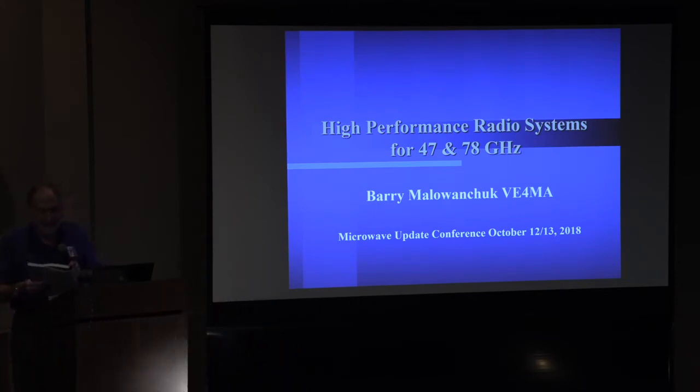Barry's been active on 432 since 1966 and 10 gigs since 1968, so he's been around for a while. He's authored and presented at many amateur conferences on EME, feedhorns, solid-state and vacuum tube power amplifiers, and low-noise amplifiers. He's received the Central States VHF Society John Chambers Award in 2000 and again in 2008, the ARRL's Microwave Development Award in 2003, the Northern Lights Radio Society's Westland Award in 2008, and the Microwave Update Don Hilliard Award in 2016. He's going to talk to us about high-performance radio systems for 47 and 78 gigahertz.